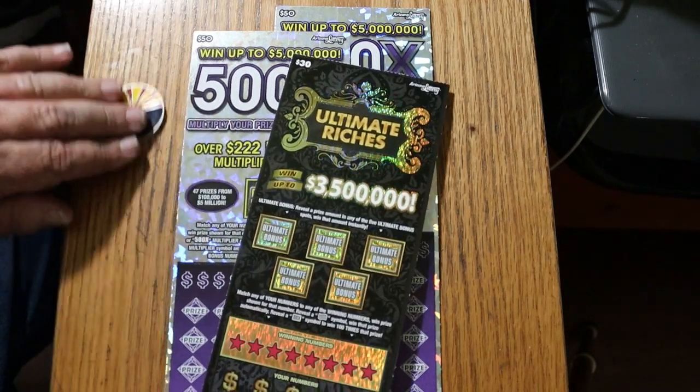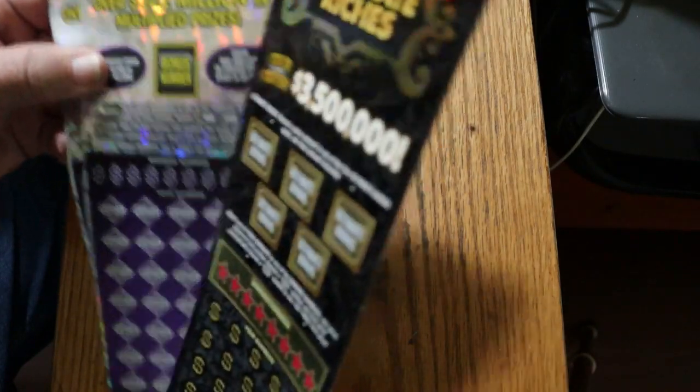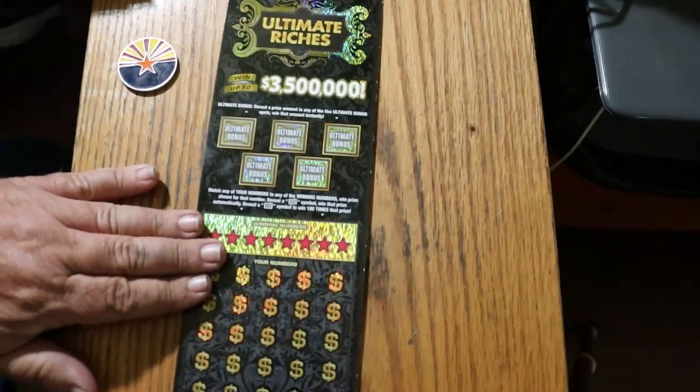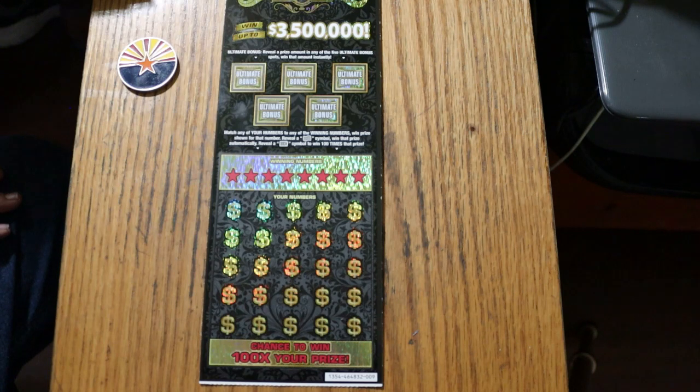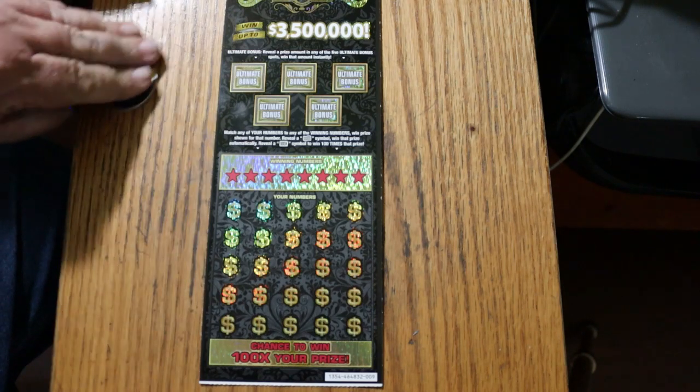Maybe we can change that. This is a match-your-number ticket — match the winning number, find the flying dollar bill and win the prize, find the 100 times symbol and win 100 times a prize. I have found it on this one — took me a long time, but I did find it. And there are bonuses with various prize amounts. So we're going to get going on that.